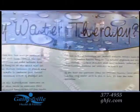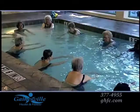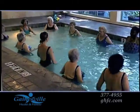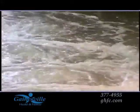The Arthritis and Aquatic Center is only at Gainesville Health and Fitness Center. We have four indoor pools to help reduce joint pain and stiffness, improve range of motion and mobility, and increase your strength. The soothing warmth and buoyancy of the water makes it a safe, ideal environment for those with arthritis.